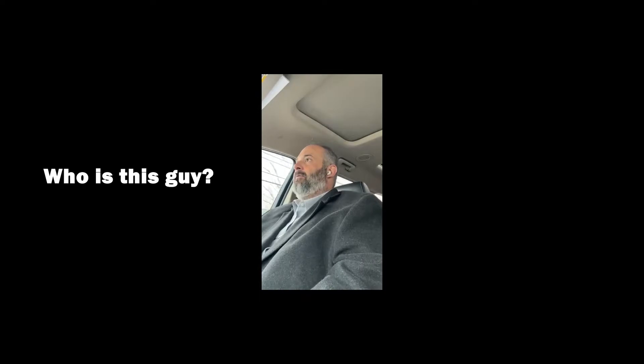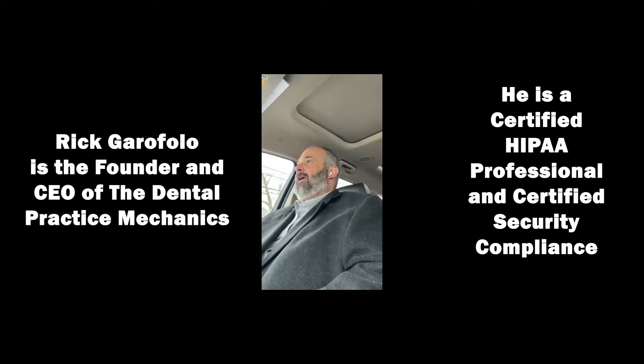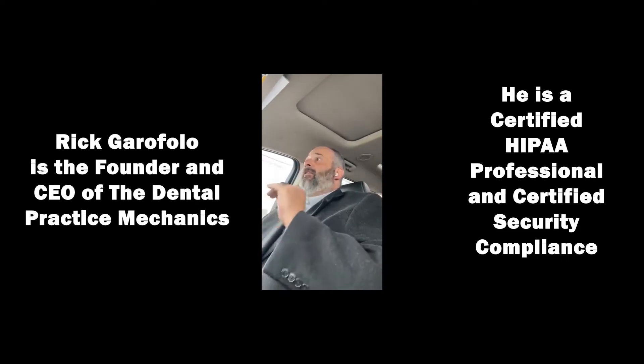Number one: do you need a records release to send records to another provider? No, you have not since 2013. You do not need a signed records release to send a patient's record without their consent to another provider. If they've revoked consent, naturally you can't send it, but very few people will revoke consent.